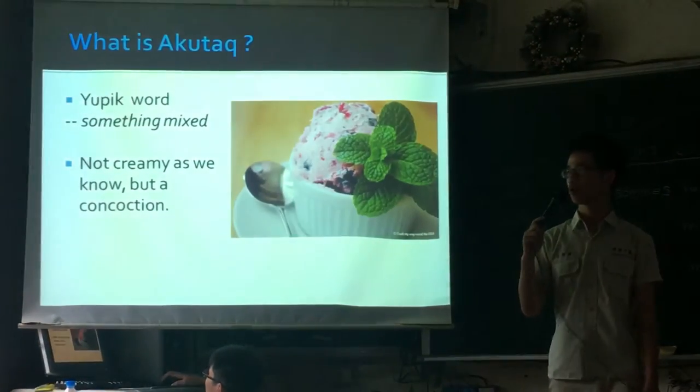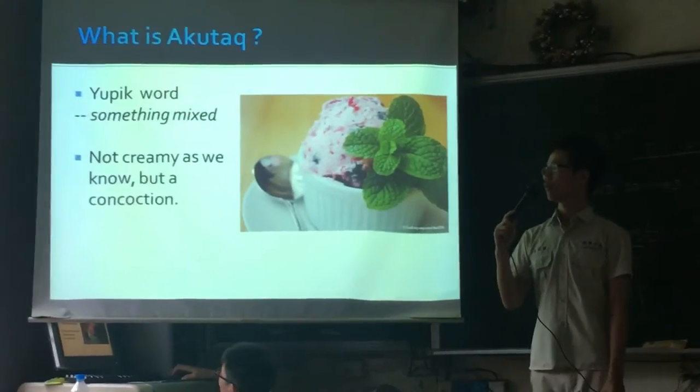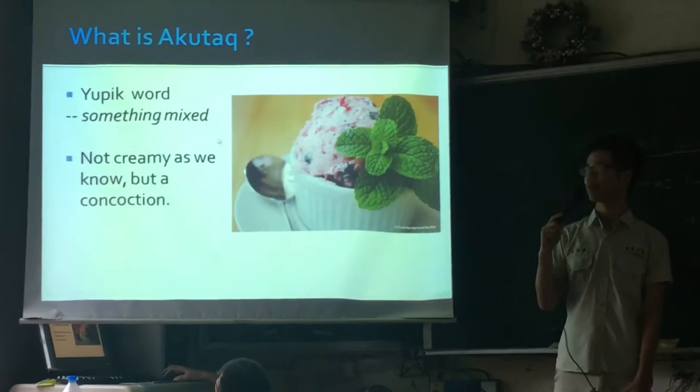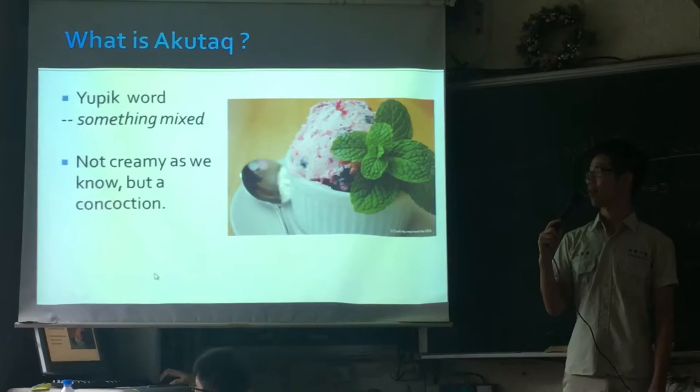AccuTac is a liquid mixture. Although it contains much oil and fat, it's not as creamy or as smooth as normal ice cream, but more like a concoction.